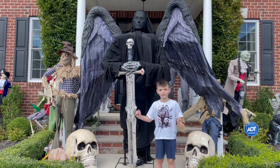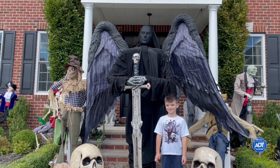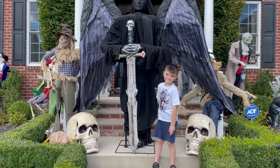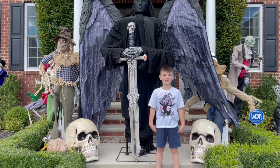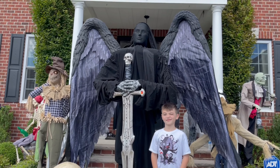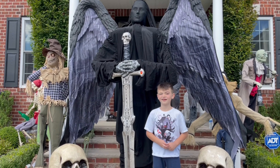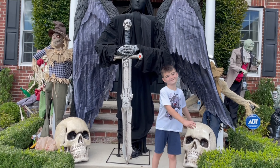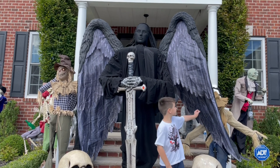Check out the Dark Angel from Home Depot! He is part of the 2021 Home Depot animatronic collection. What do you think? He's cool. He's huge. Do you guys know how tall he is? Seven and a half feet!